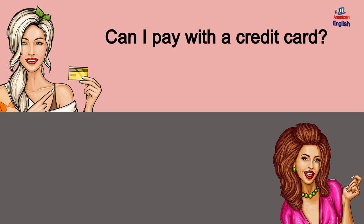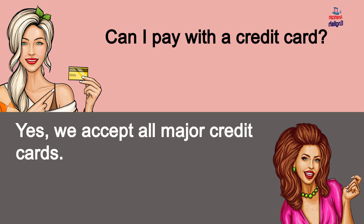Can I pay with a credit card? Yes, we accept all major credit cards.